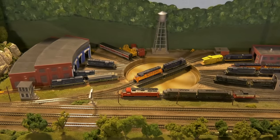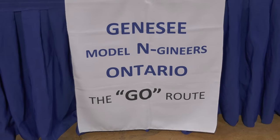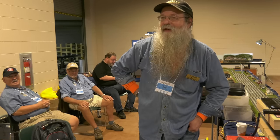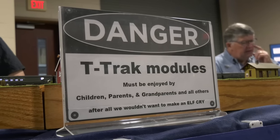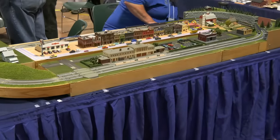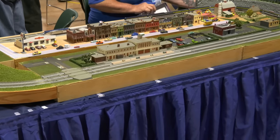I'm going to have my friend Jeff tell you a little bit more. We're with the Genesee and Ontario Model Engineers. We come from Rochester, New York, and we brought some T-Track along for the show. T-Track is a tabletop modular standard for N-Scale. It's small, it's portable, it's based around Kato Unitrack. The barrier to entry is really low. Modules are easy to build, easy to transport, easy to store. We love it.